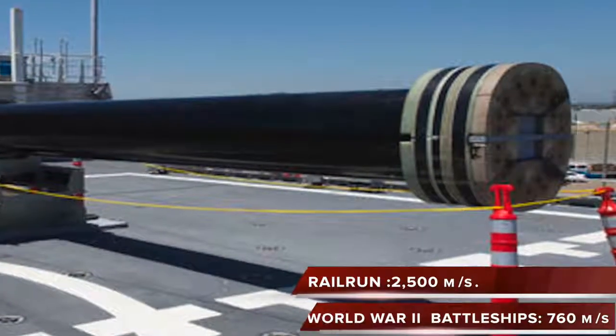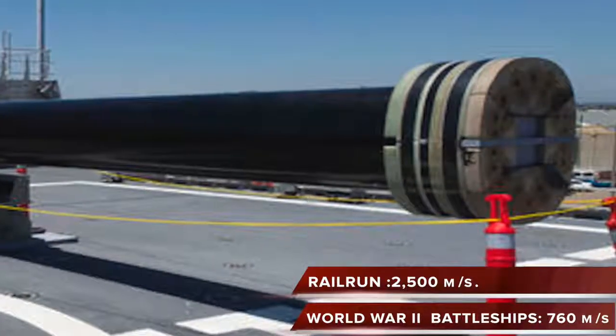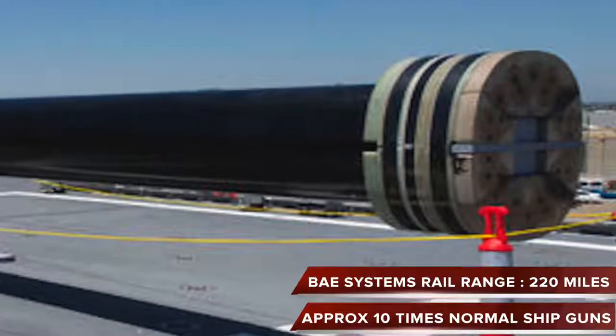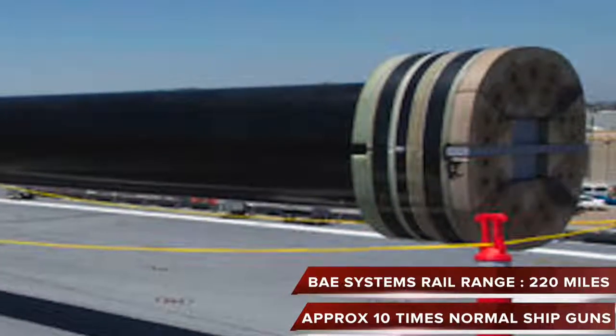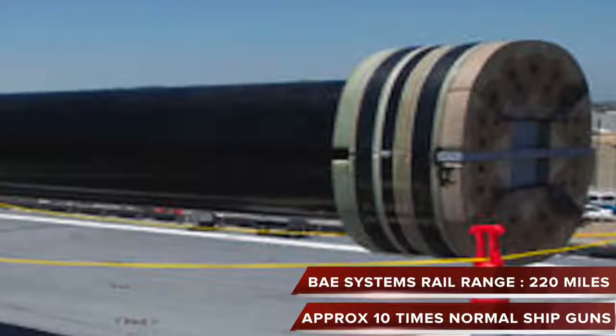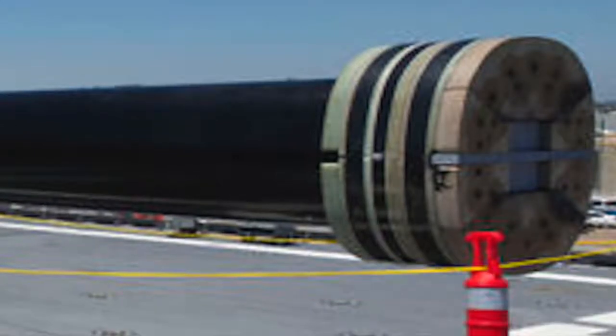By comparison, World War II battleships had a muzzle speed of 760 meters per second. A 32-megajoule prototype has been delivered by BAE Systems. This particular railgun delivers fire from up to 220 miles in range, which is around 10 times the range of standard ship-mounted guns.